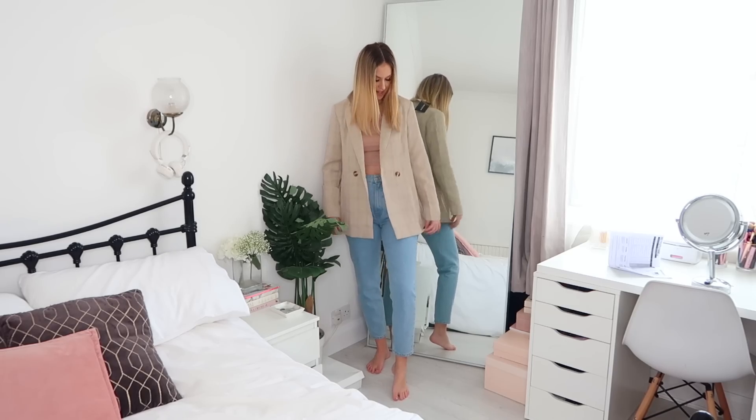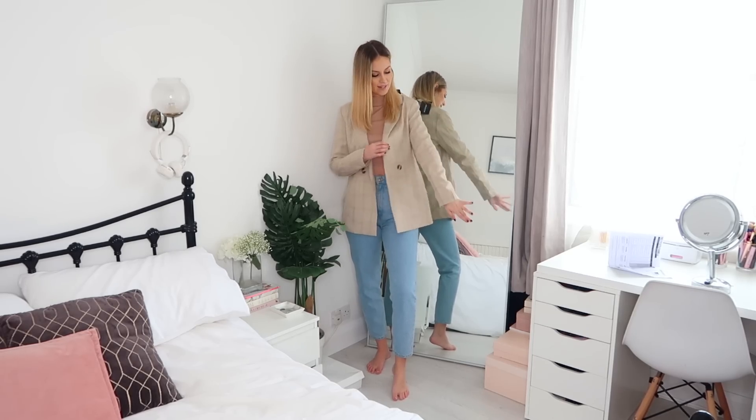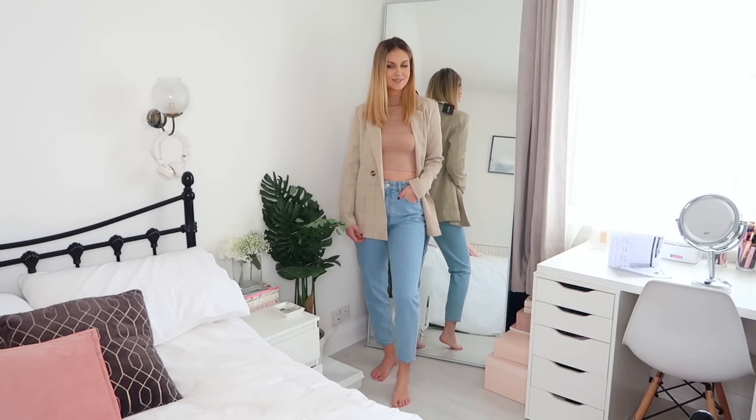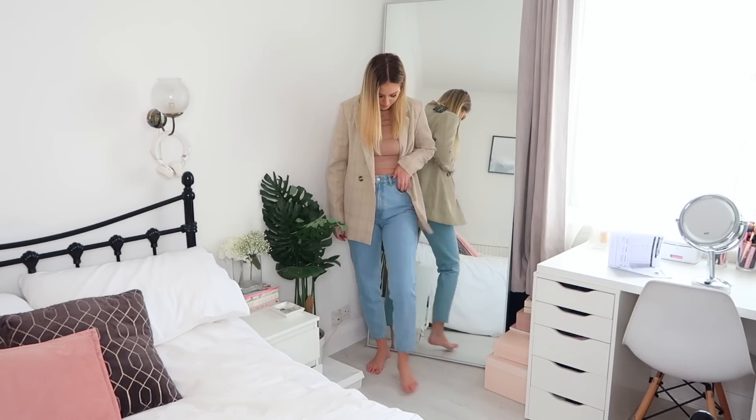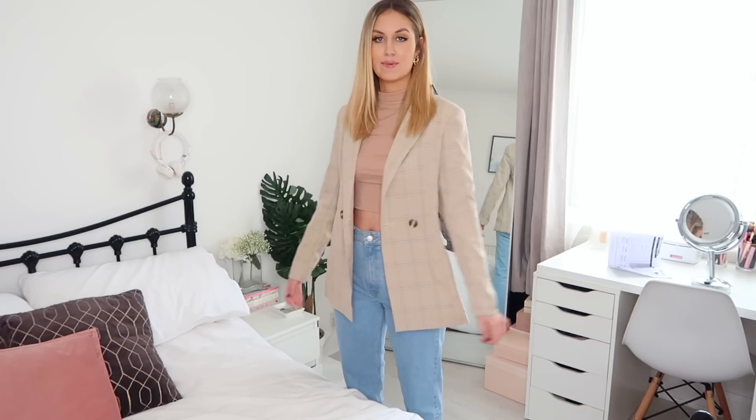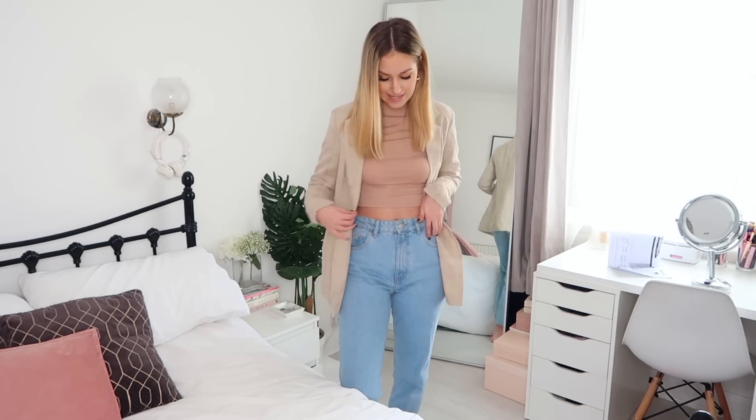I've now just thrown on this blazer over the top. It's a checked, creamy brown blazer with tortoiseshell buttons. It does need an iron as it's been creased up in the bag, but I feel like once I've ironed or steamed it, it's going to look really chic and kind of expensive. I've been really into blazers recently, especially coming into spring and summer. They're a cute thing to just throw on over a little outfit - you could wear it with trainers, heels, or boots.